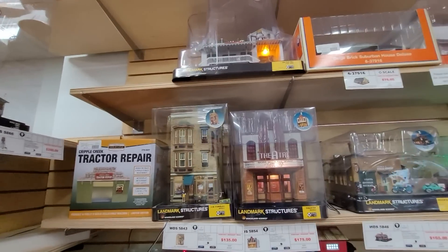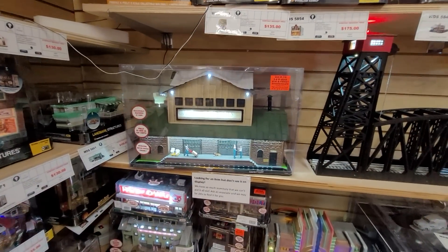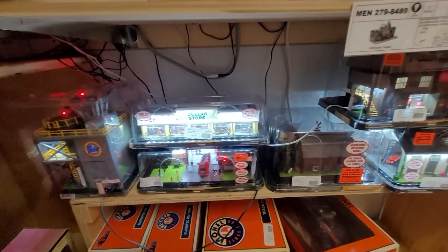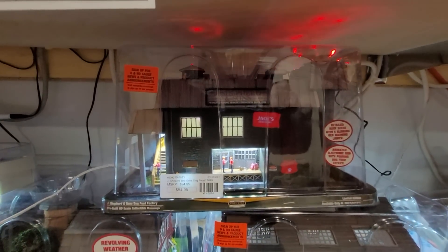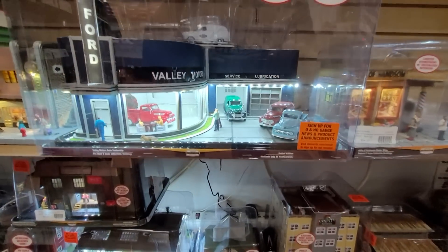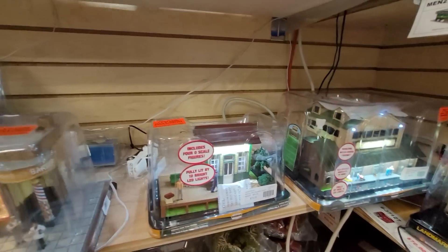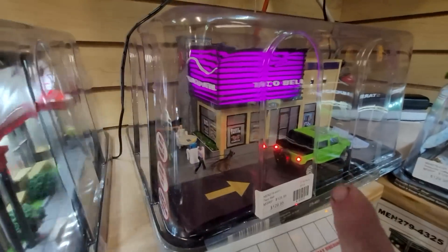We're going to get into some Menards here. Brady's has Menards - I did not know that. Cool. Here goes that Ford dealership again - do I have to say I don't like Fords again? Taco Bell with a car with broken brake lights - that is so cool.